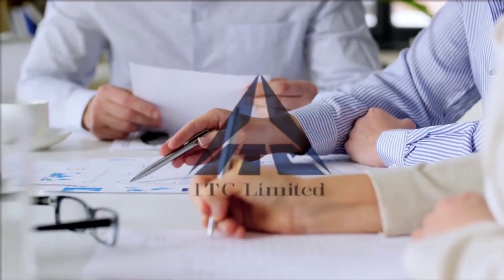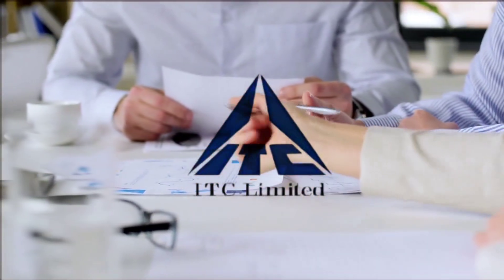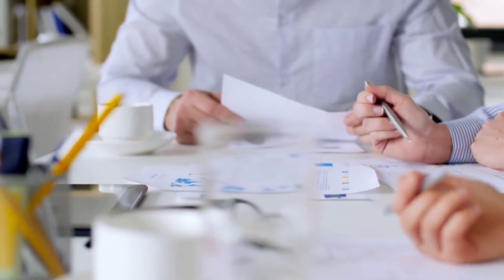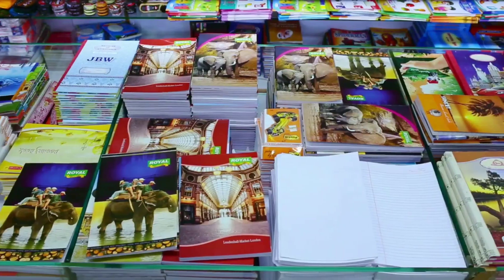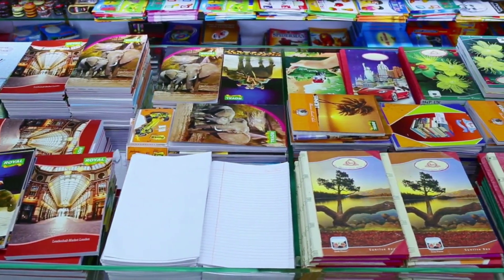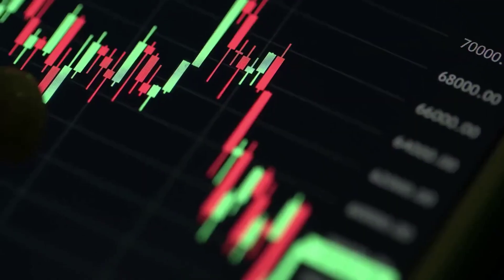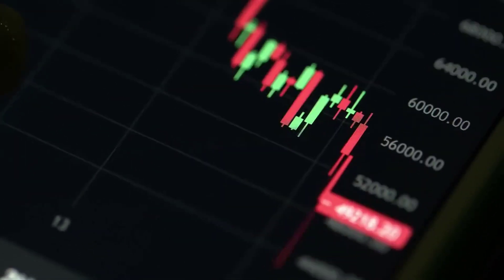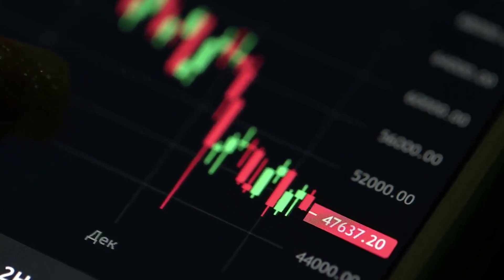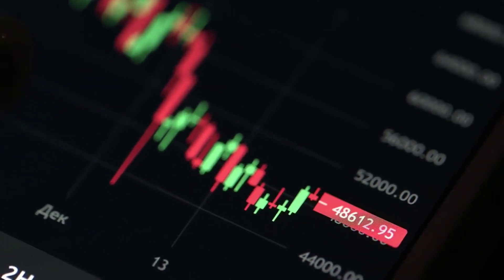ITC has been in business for over 100 years and has a portfolio of businesses ranging from FMCG (fast-moving consumer goods) to hotels and paperboard manufacturing. Classmate notebooks were introduced as part of ITC's strategy to diversify into the stationery market. The initial product range included notebooks with different ruling patterns and cover designs, and the notebooks were priced competitively to capture market share in the affordable segment.